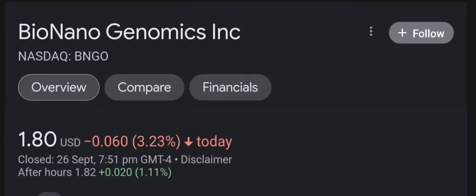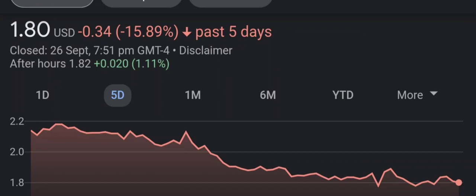Hello guys, welcome back to our YouTube channel. I am here to bring you financial news that you can use. In this video I'm going to do an update stock analysis on Bio Nano Genomics.